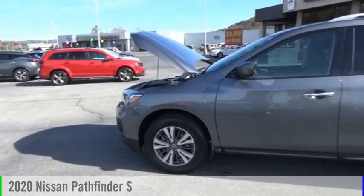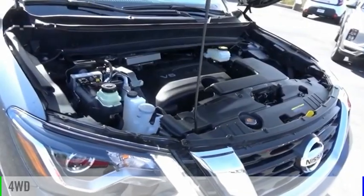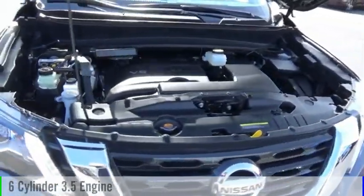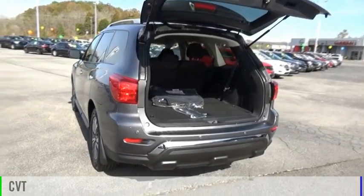We are pleased to show you the 2020 Pathfinder. This vehicle is powered by a four-wheel drive, six-cylinder, 3.5-liter engine, and comes with a continuously variable transmission.